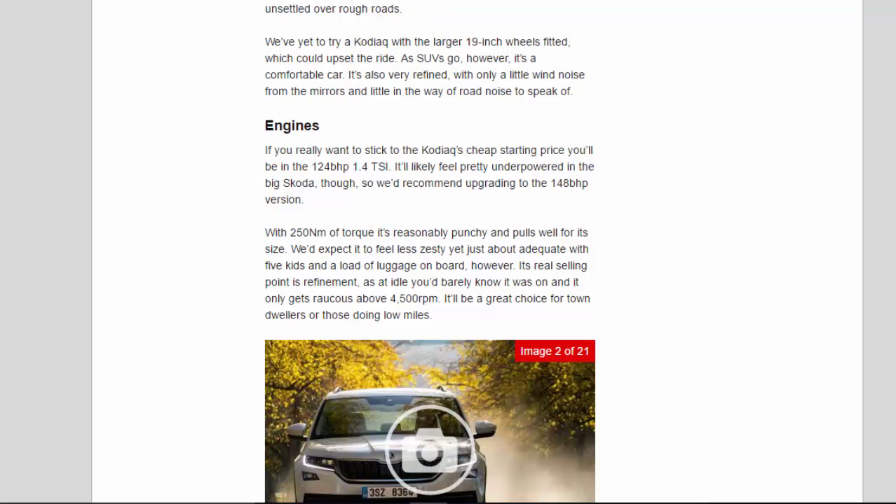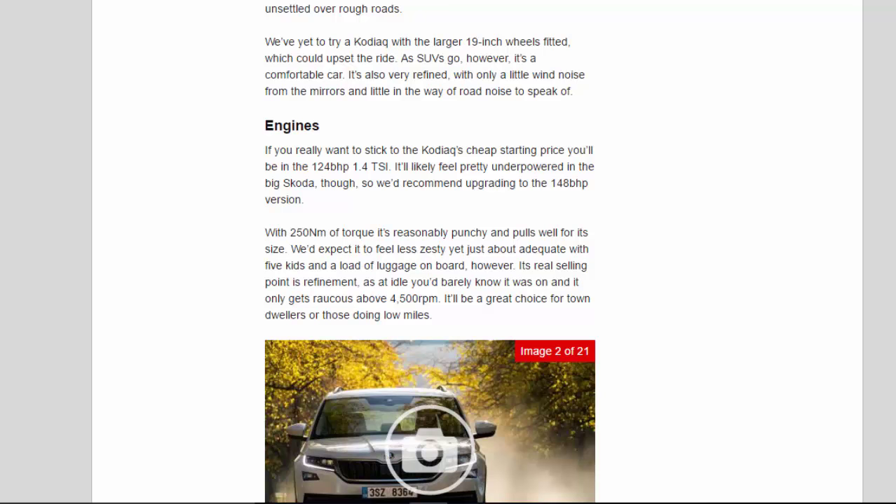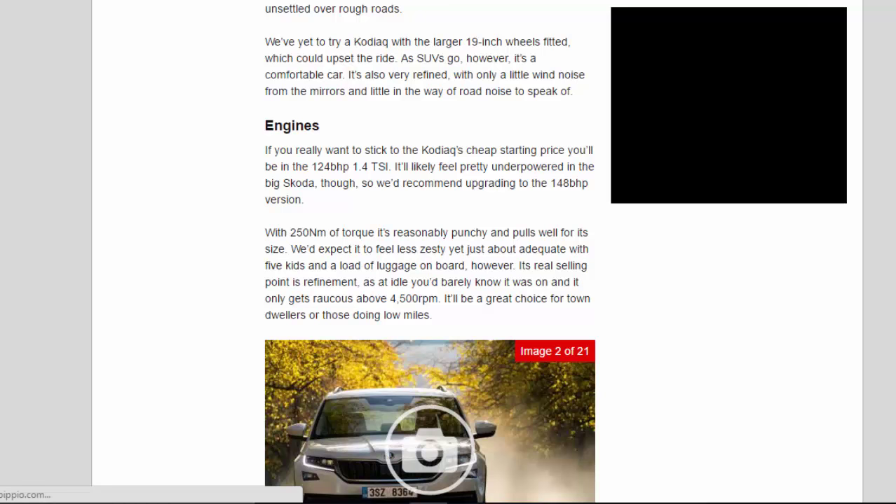The vast majority of Kodiak buyers are expected to plump for a diesel, and we'd recommend doing the same. The 148bhp 2.0-litre offers plenty of performance for most needs, and a gutsy 340Nm of torque means it'll handle being heavily laden with a family, or towing, better than the petrol. The 187bhp diesel is even swifter and more refined as it doesn't need to be revved as much, but it costs more to buy as it's only available on high-spec models.